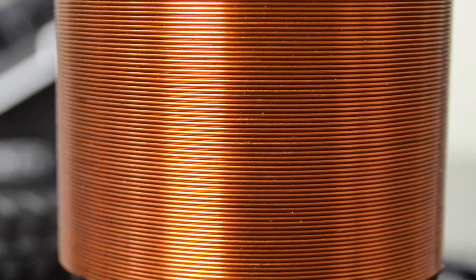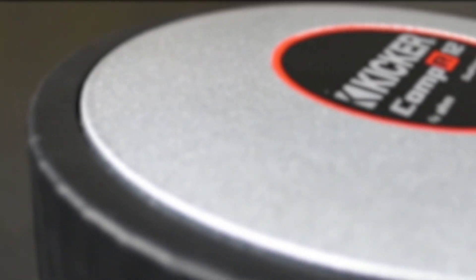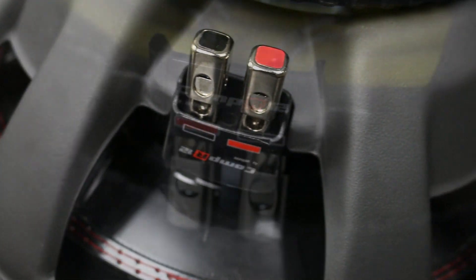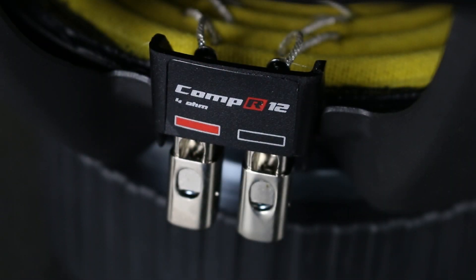Comp R woofers have two high temperature voice coils that offer two impedance options to properly match your amplifier's output requirements. Wiring your system to the correct impedance ensures great sound quality and long-term reliability.